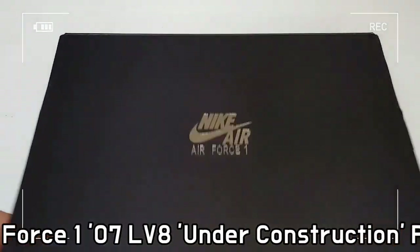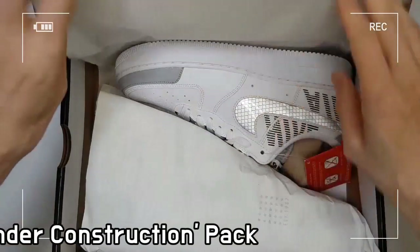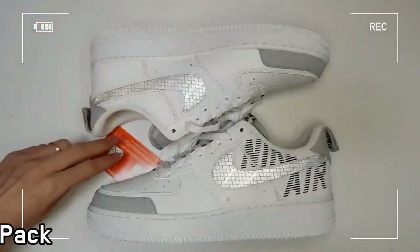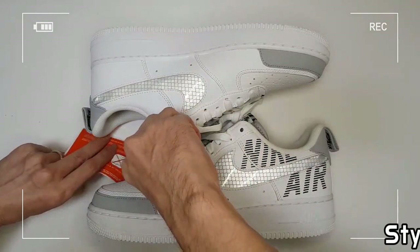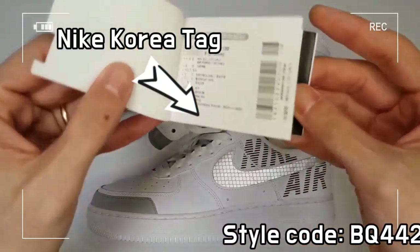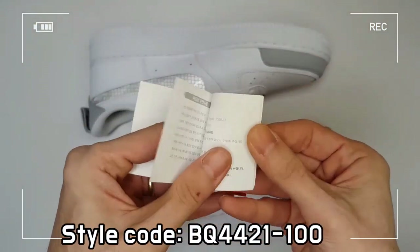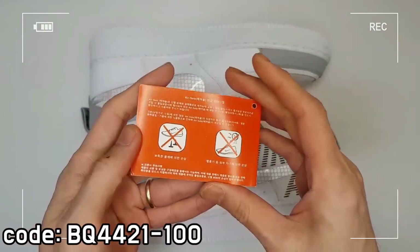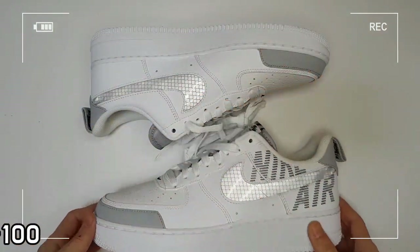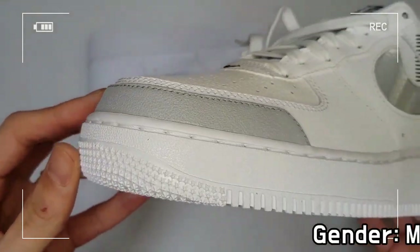The Nike Air Force 1, 07, Under Construction Pack has a swoosh with reflective details. Each pair is highlighted with a semi-translucent swoosh logo. It has a cut-out Nike Air text branding on the heel along with a durable toe cap. The leather and textile overlays on the upper provide heritage style, durability, and support.